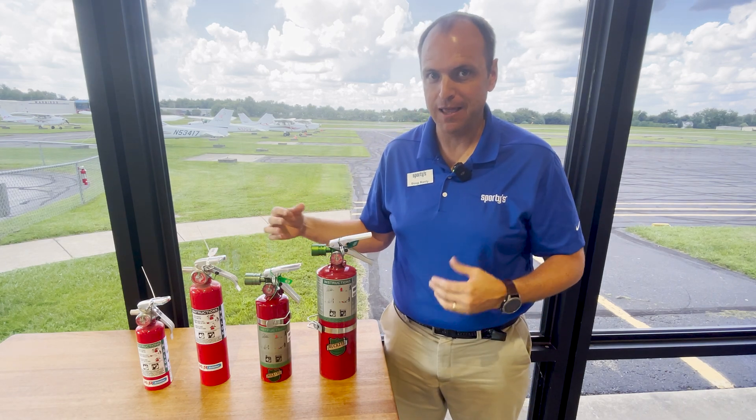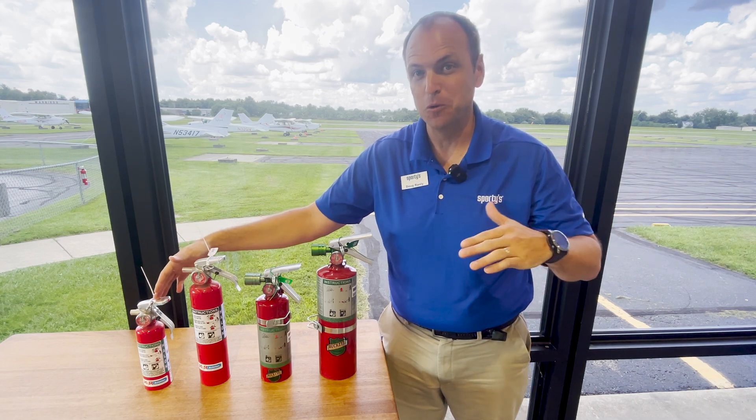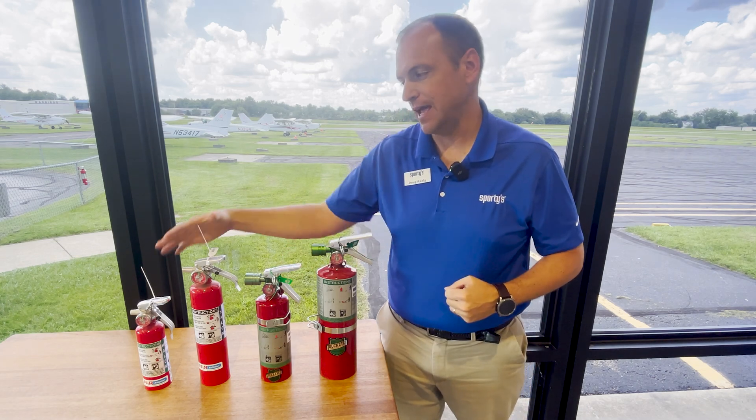However, supply and demand — Halon is very hard to find. The supply is low, so they cost quite a bit more. Halotron is probably 40% less than the Halon equivalent.